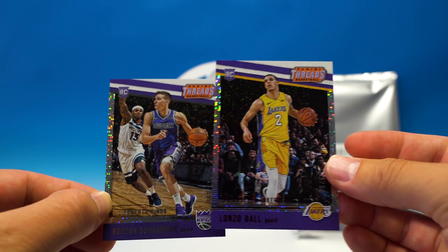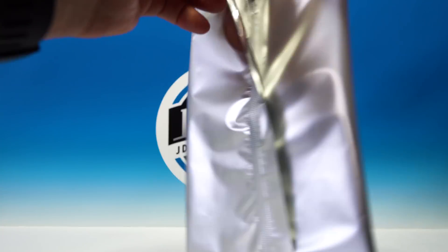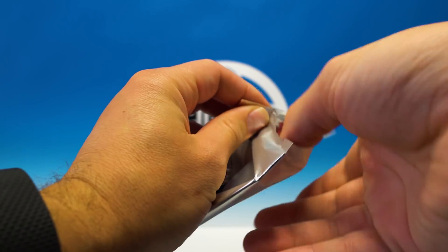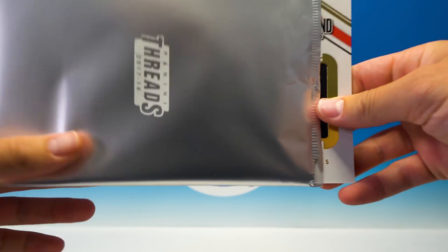That Lonzo is really nice. Now let's check out our stunning box topper — this better be pretty cool when you're getting this many cards and it's still $20.